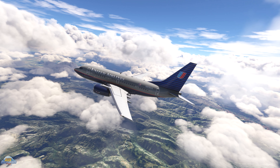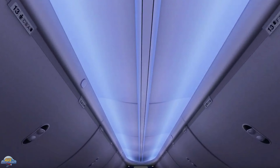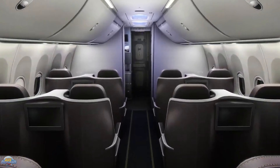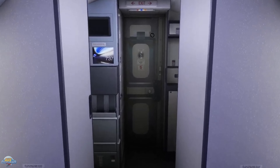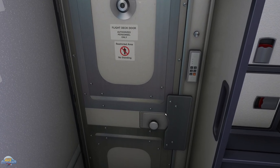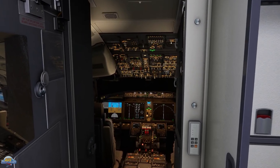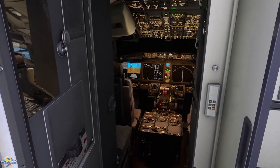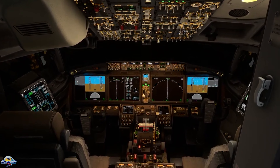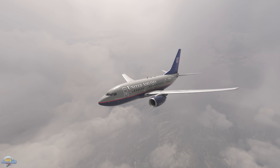iFlyer this week released a new video of their in-development 737 MAX 8. The new video takes a quick virtual tour showcasing the passenger cabin all the way down to the cockpit. The cabin appears to be quite detailed and moving down to the cockpit the team showcased the displays and also the cockpit night lighting. Recently Microsoft announced they will be including their most realistic in-house development aircraft yet, which will also be the 737 MAX 8 as part of the core 2024 sim. No idea when we will see iFlyer's version of the MAX, but their competition being Microsoft will be out in less than four months.